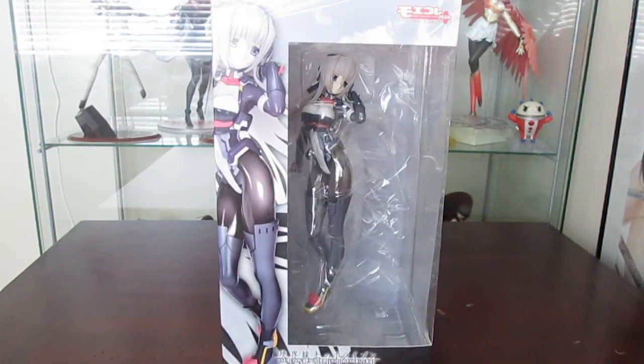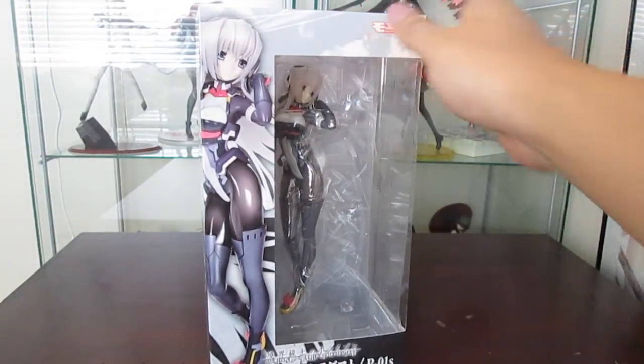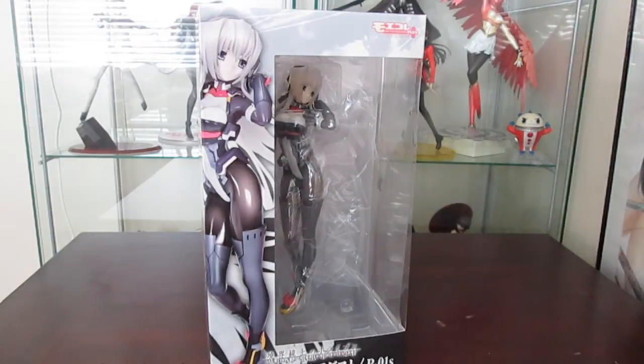My next video review will probably be on this figure, because a lot of people on MFC were asking me to do a video review, so I said okay.